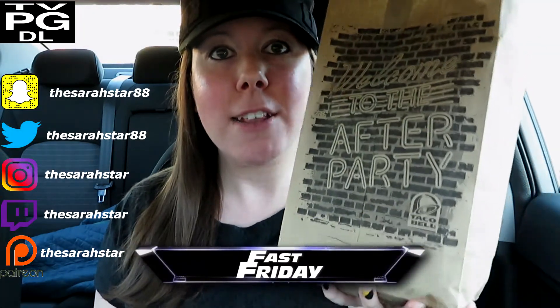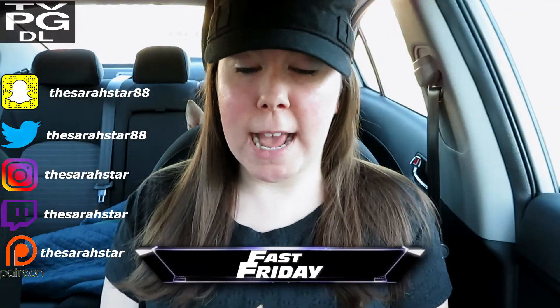Hey y'all, Sarah Starr here for Fast Friday where today we are at Taco Bell. This should be a less stressful review than last week because I am in a parking lot that no one's ever in, so no cars are going to be coming at me and knocking my camera over.